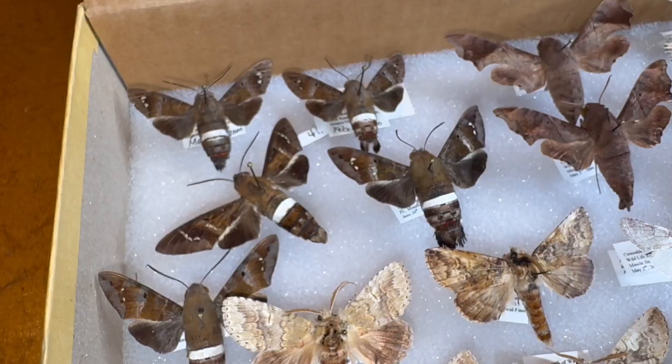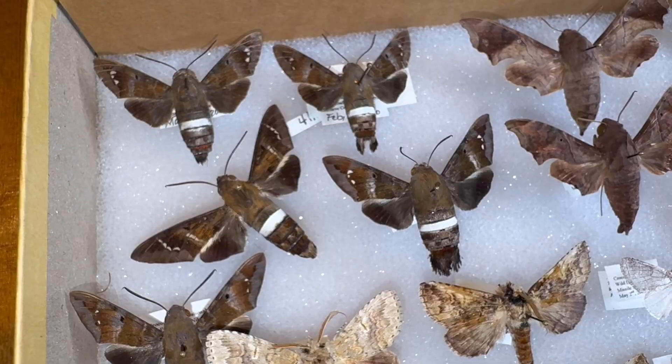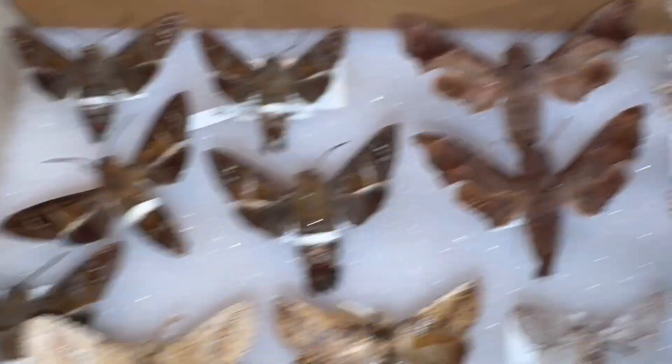Those are cool moths. There are four species of Aelopos in the United States, and these are the two we get in Florida. They kind of fly like hummingbirds, and you can see them at flowers and stuff — they are pretty cool.